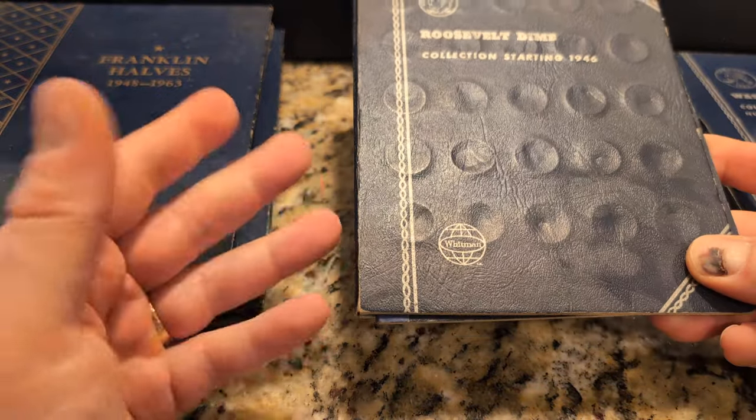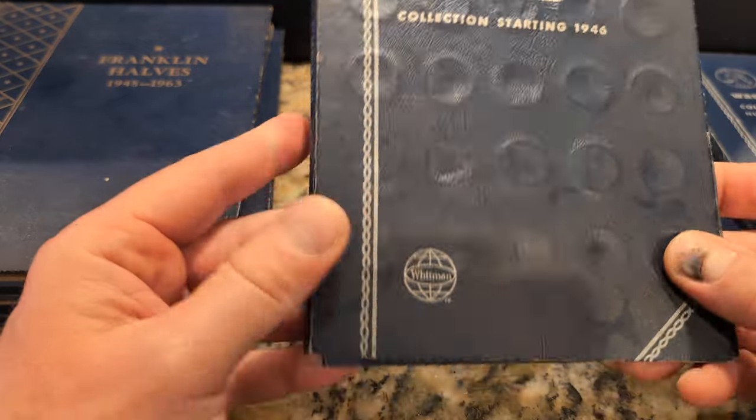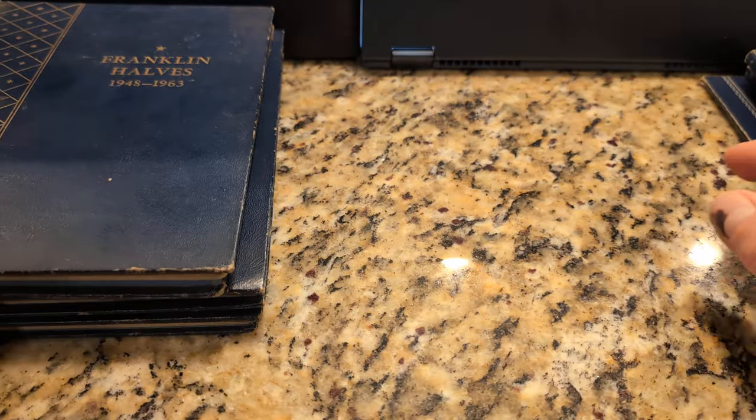Maybe I drop them in a coin tube and label them. I'm just curious if there are any key dates for Roosevelt Dimes that I should be keeping an eye out for.